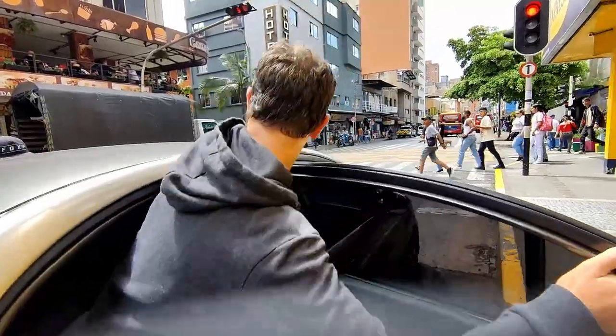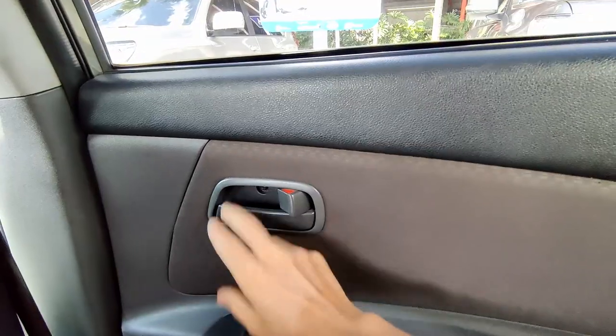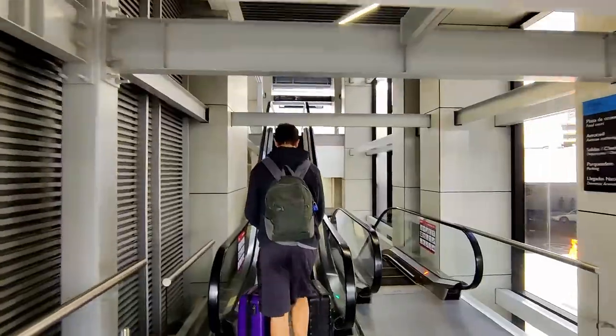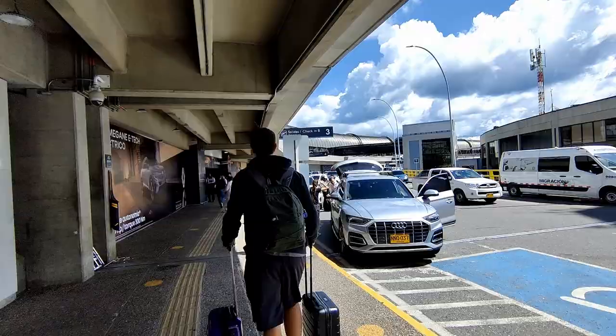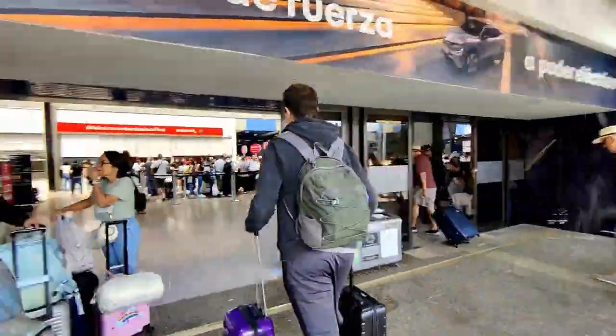Let's get started. We have just arrived at the airport in Medellin and we ended up checking in online yesterday, so all we have to do is get through security and head to the lounge.